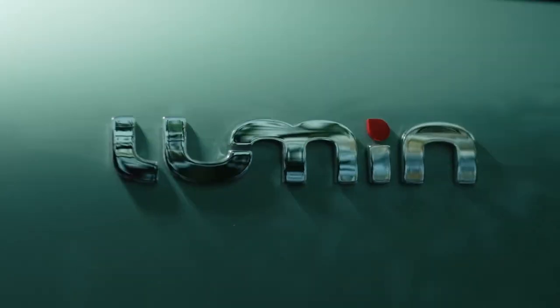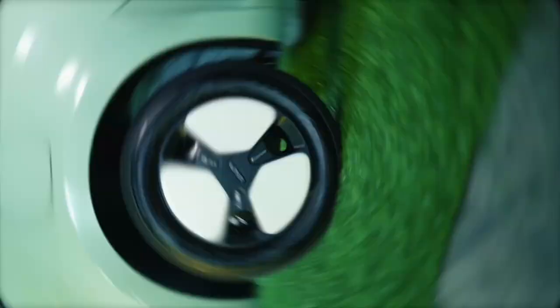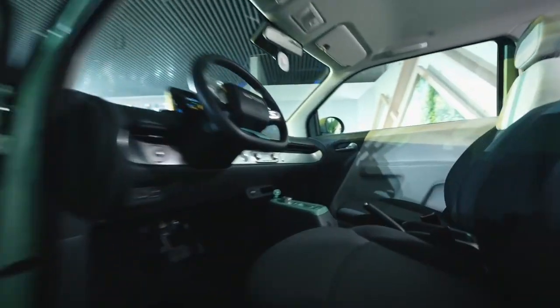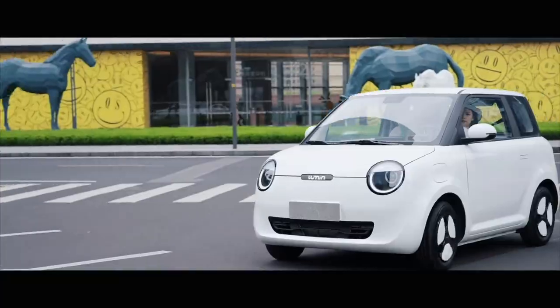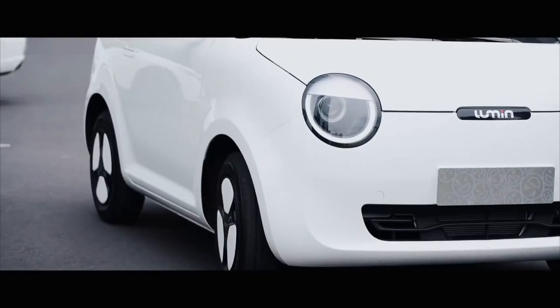Coming to the side of the car, the body size is 3270mm in length, 1700mm in width, and 1545mm in height. The car adopts simple and elegant lines, and the body presents a distinctive design style. With large-sized thick-walled tires, the overall visual effect is very domineering and stylish.